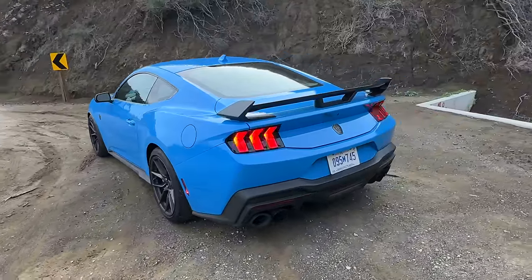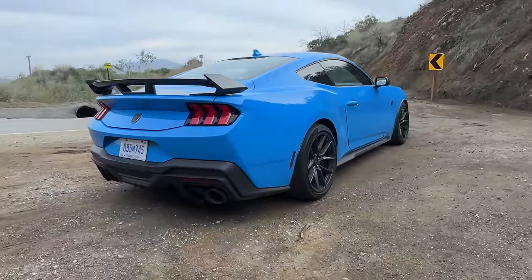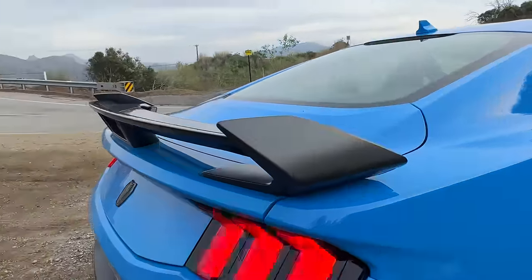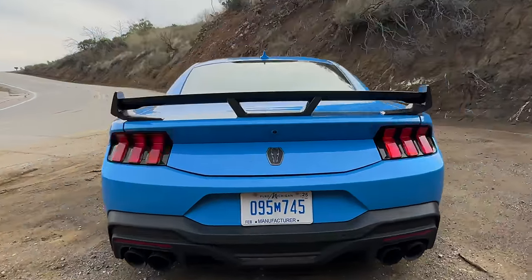The 7th gen Mustang is more of an evolution of the 6th gen design on the exterior than it is revolutionary, but I think it looks really nice. It's angular, it's mean. Because this has the handling package, we've got a bigger rear wing that looks absolutely awesome. Look how menacing that rear diffuser is with the quad exhaust.